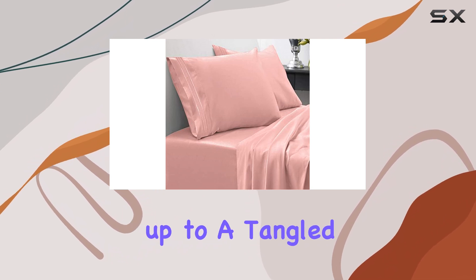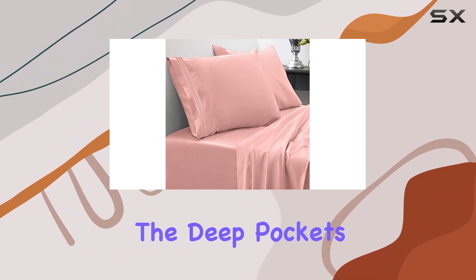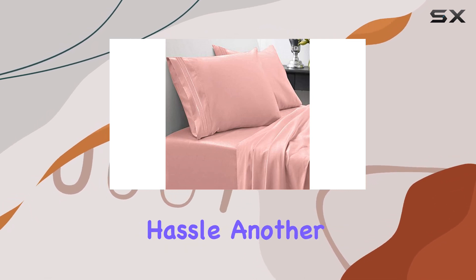I can finally toss and turn without waking up to a tangled mess of sheets. The deep pockets accommodate my thicker mattress perfectly, making it easy to change the bedding without any hassle.